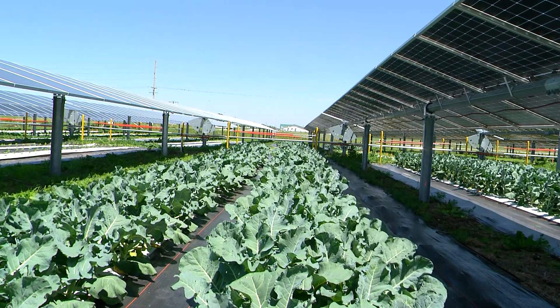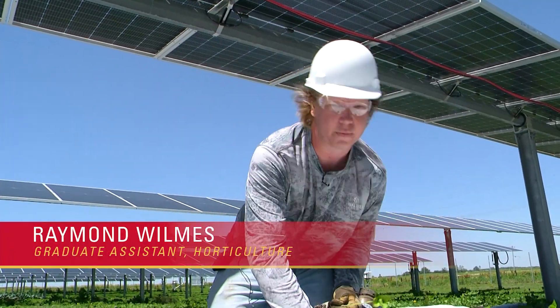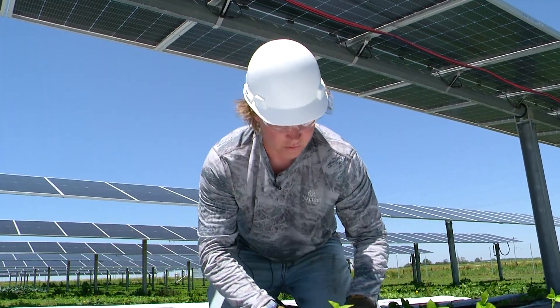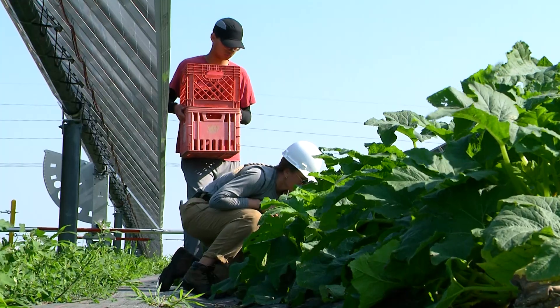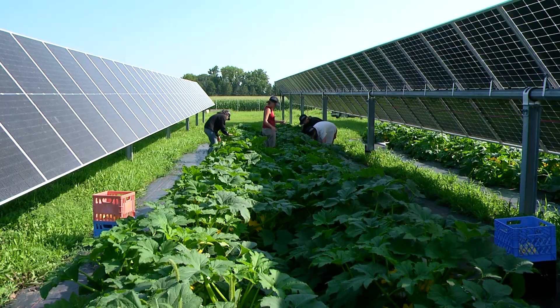Our original thesis is that it will be more efficient to grow these crops under the solar panels. That way it can be a dual system — with harvestable crops for people to eat, but also energy for fueling and powering people's homes.